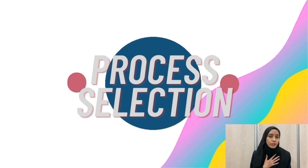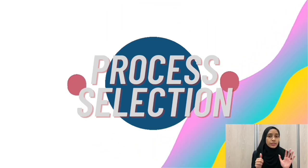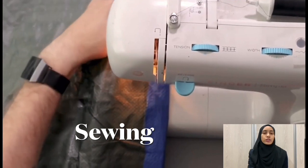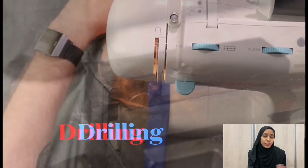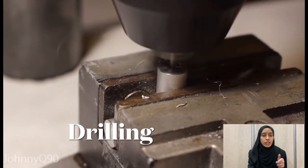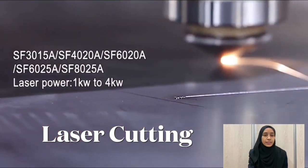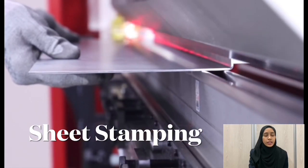Now I am going to explain about the process selection. For our product, we have adopted six different processes as shown in the video. The first process used is sewing machine — used to sew the PET materials to become a basket. Next is the drilling machine, used to make holes on the hollow rod to connect them together. And next is laser cutting, used to make our own slider. Besides that, we also use a sheet stamping machine because we are fabricating our own slider.